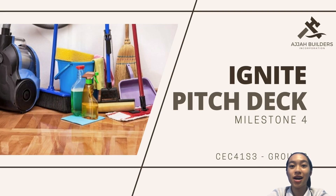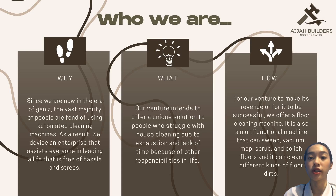Good day, everyone. We are the Agile Builders to present PV Milestone 4. Under Milestone 1, I want to present who we are as a team.